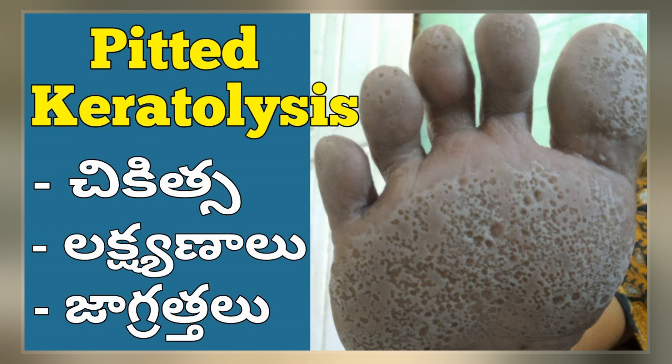Skin biopsy specimens are not usually utilized, as the diagnosis of pitted keratolysis is often made by visual examination and recognition of the characteristic odor. Woods lamp examination results are inconsistent.